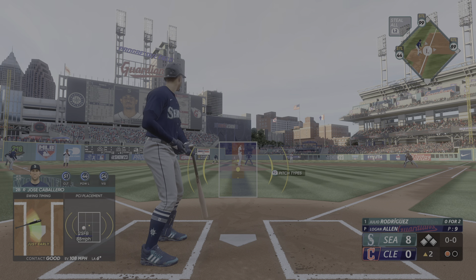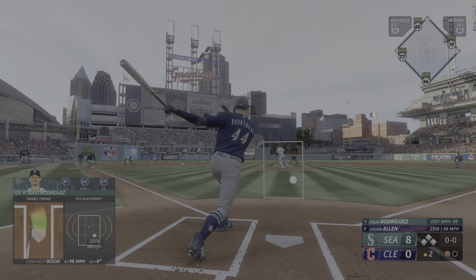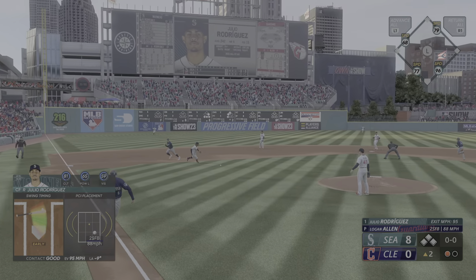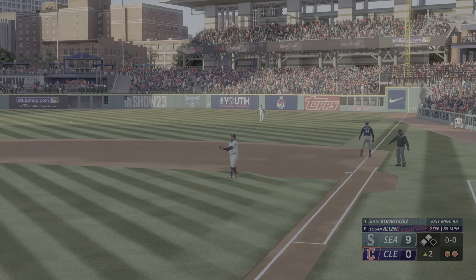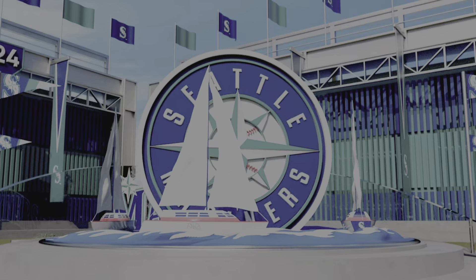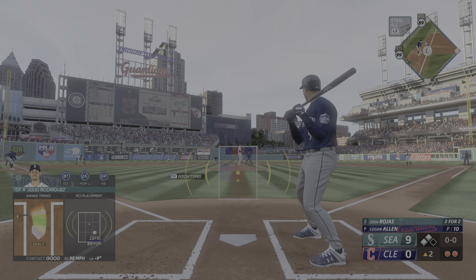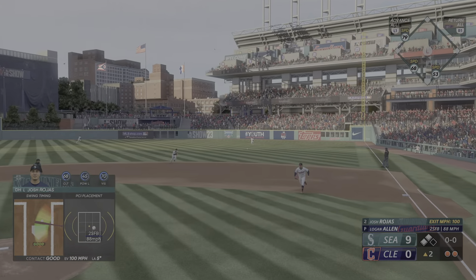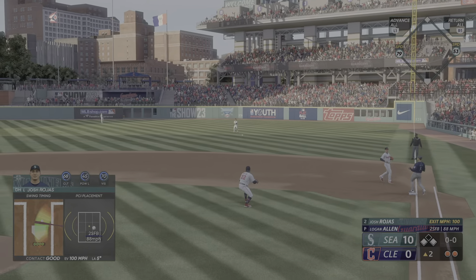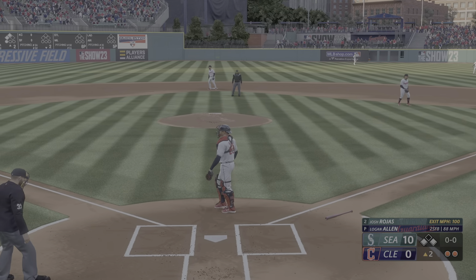Julio Rodriguez again — third baseman playing on the edge of the grass looking for the sack bunt. Dives but it kicks off his glove! The throw is still in time on the out, and a run scores. Next is designated hitter Josh Rojas — really good piece of hitting, goes to the opposite field. That's a base hit, run scores — we're at 10 in the top of the second.